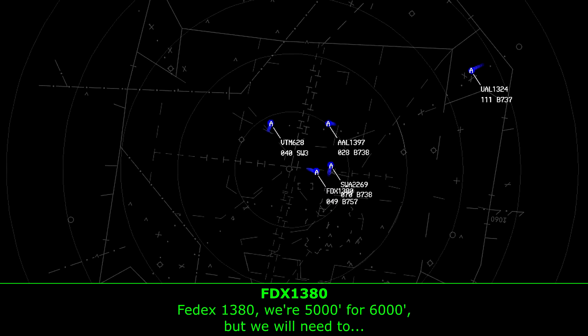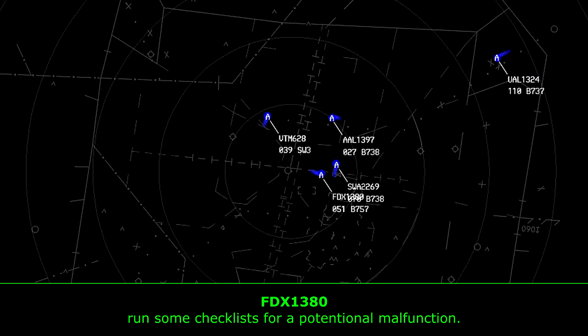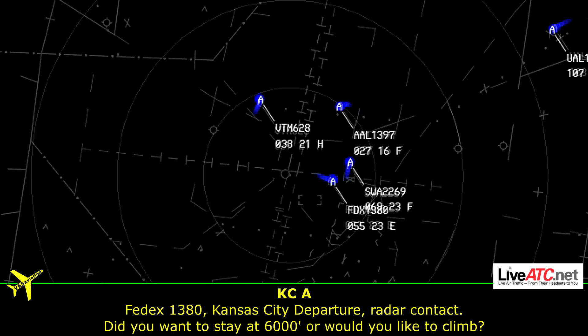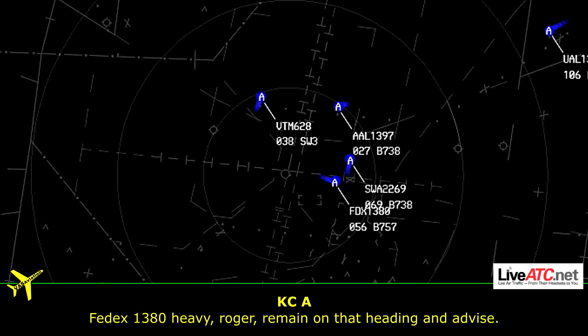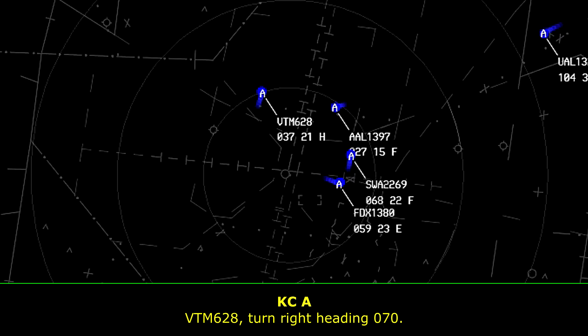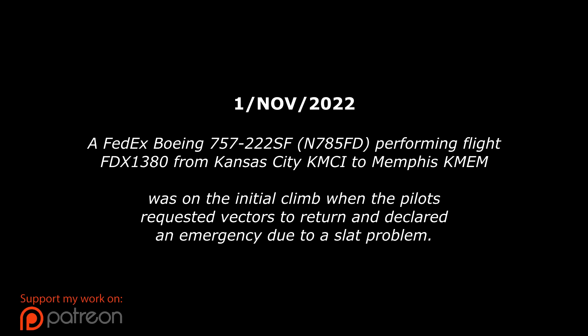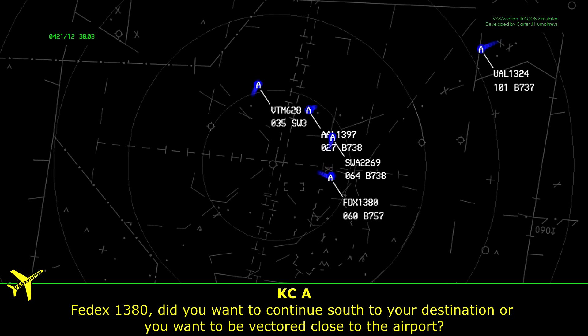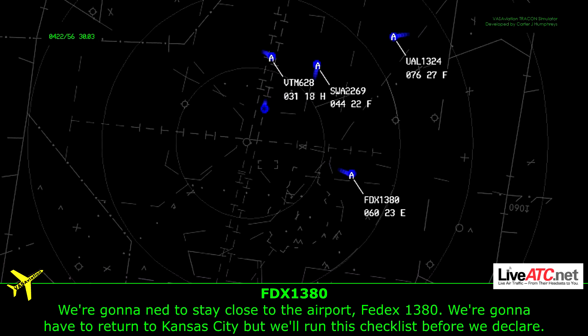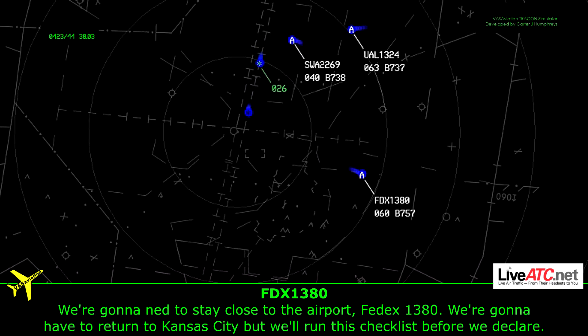We're 5,000 for 6,000, but we will need to run a checklist for a potential malfunction. 4,000 for 6,000. We're going to stay close to the airport. We're going to end up returning to Kansas City. Just check us before we declare with you.